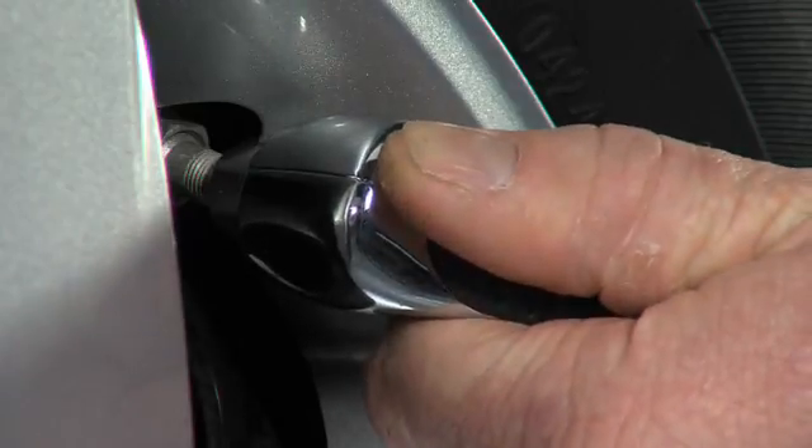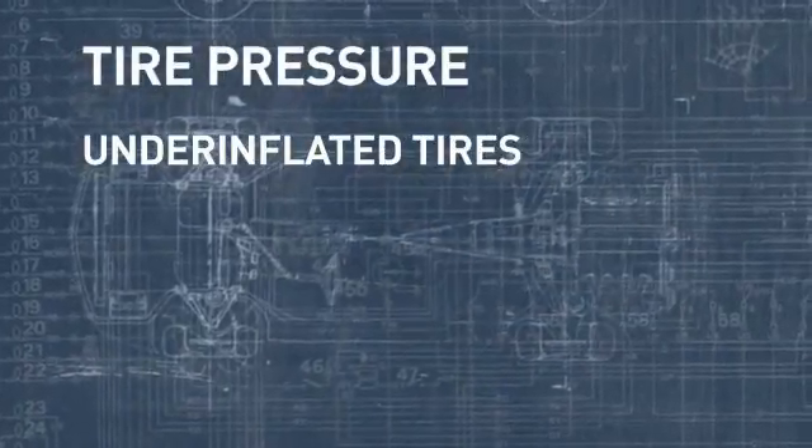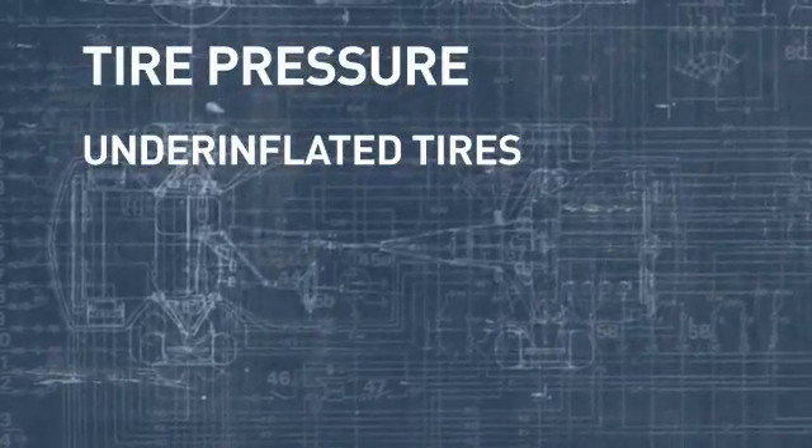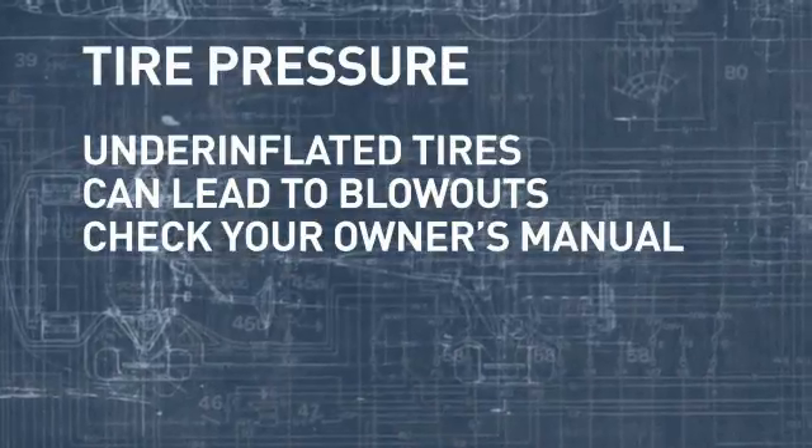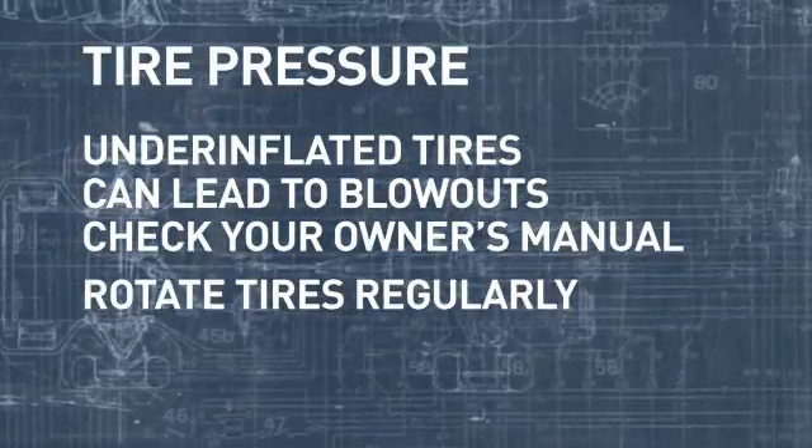For starters, always check your tire pressure. When a tire is under-inflated, it affects both performance and safety and can even lead to blowouts. Check your owner's manual for proper tire pressure.